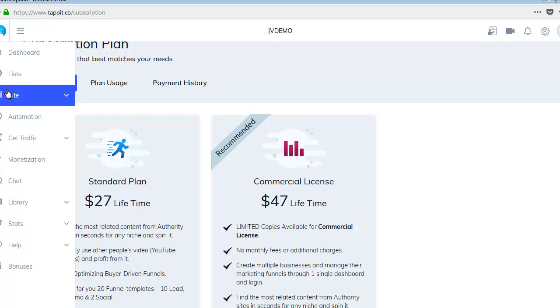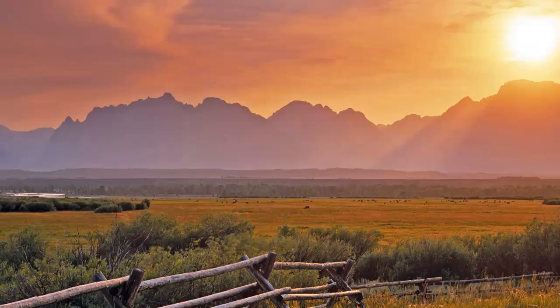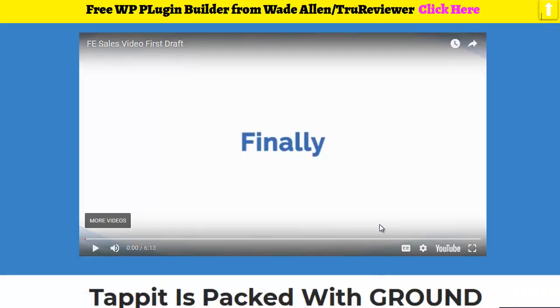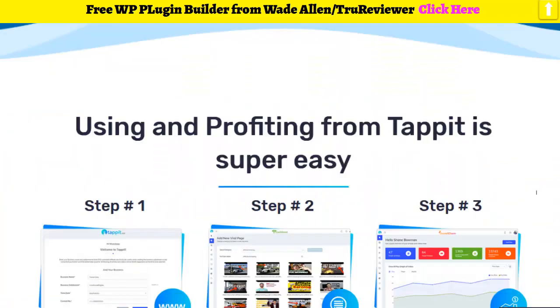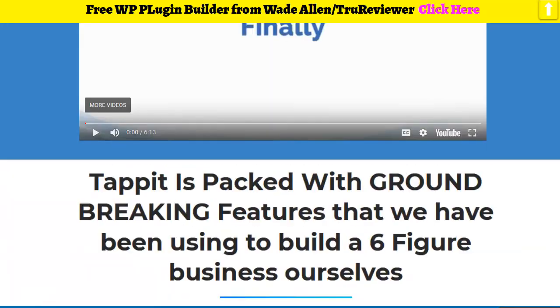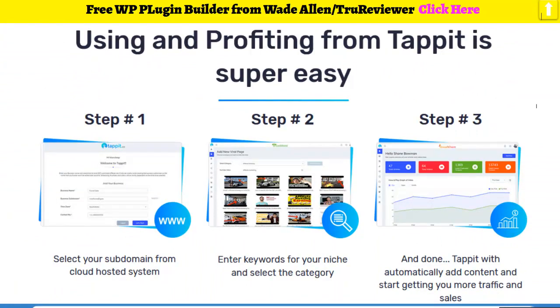This is what the dashboard looks like inside right now. I'm going to play around with it a bit and make a really good demo video for you guys. For right now, I'm pulling out of the tour — I think that was very informative. This is all preview stuff, kind of a super secret sneak peek. Click the link below — the sales video will explain a lot more. I also added 46 bonuses on top of the five from the developer, for a total of 51 bonuses.